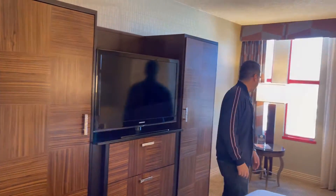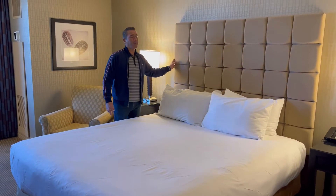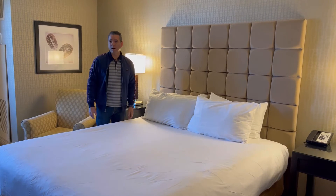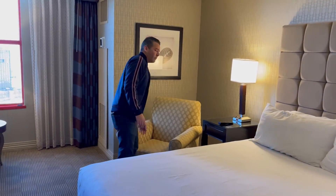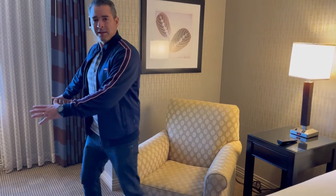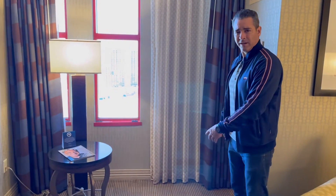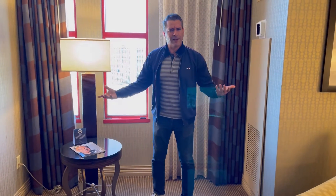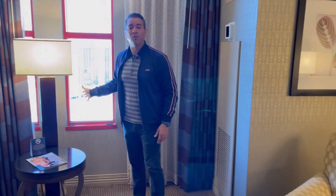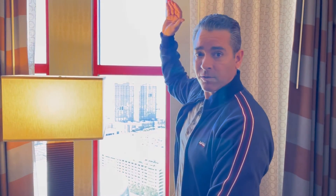It's a standard one king — pretty nice. I like the modern-ish headboard here; it matches the decor and color scheme, so somebody put some thought into the design. You have a nice chair over here where you can chill and watch TV. I thought it was interesting that the chair isn't placed next to the little stand, because you're not really going to use the stand without sitting next to it.